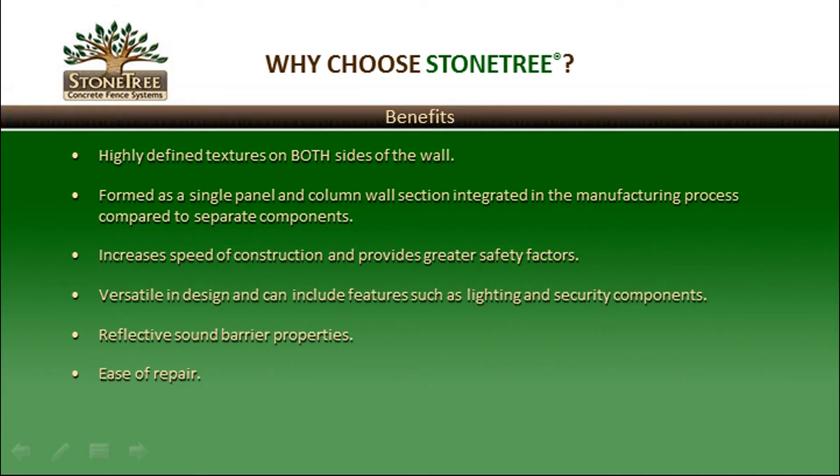Stone Tree products are versatile in design and can include features such as lighting and security components. The product also includes reflective sound barrier properties. As a result of the component structure of the wall, taking care of a repair is easier than conventional masonry.